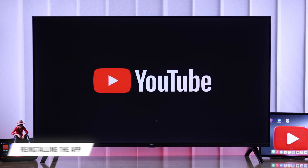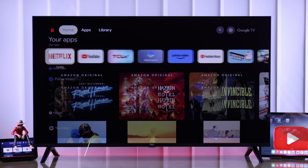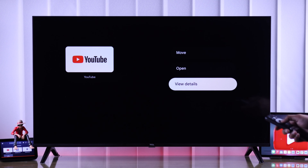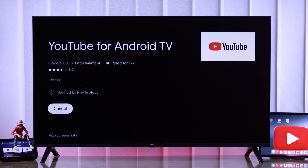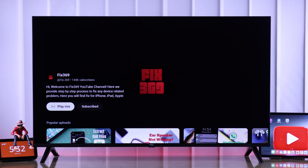Even after that, if the problem persists, then don't lose hope — reinstalling the YouTube app will definitely resolve this issue. Just highlight the YouTube app, long press the OK button, select 'View Details,' and uninstall it from there. Then hit Update and YouTube will be reinstalled. Now if you open YouTube, you'll see that it works without any issues.